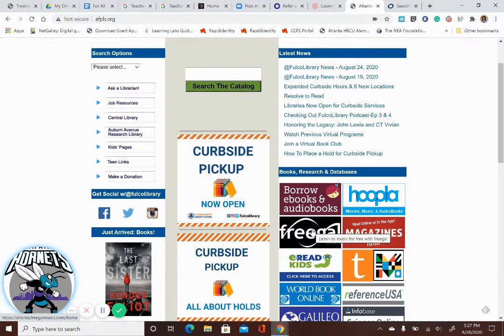There's also Freegal, which you can use for streaming music — so you don't have to have Spotify.